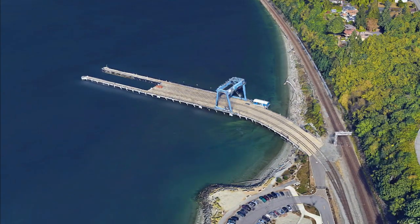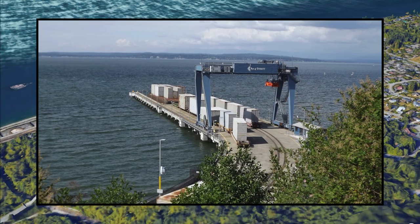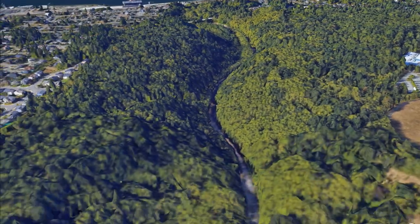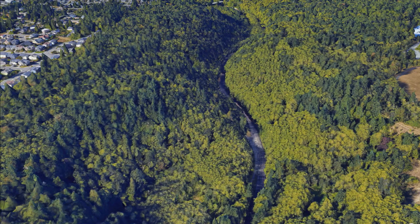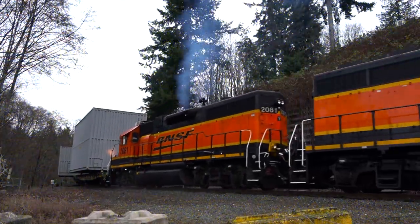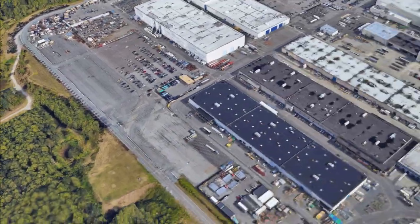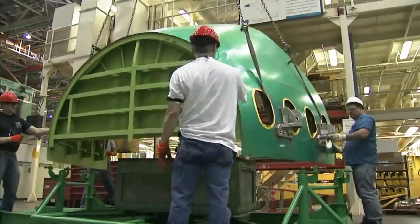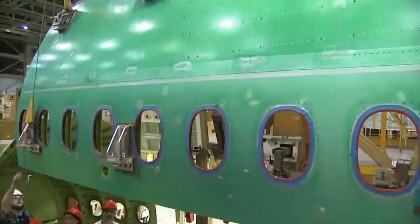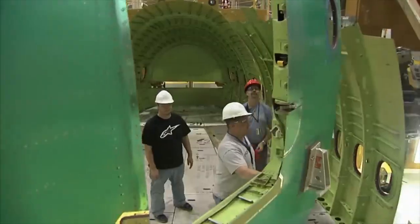It all starts at a small unique port run by the Port of Everett for Boeing. Components from this pier go up a steep grade known as Japanese Gulch — BNSF runs a few locomotives back and forth between the port and the factory. Once the components make it up the steep grade and are unloaded into the factory, a multitude of planes are built inside, including the 747, 767, 777, 787, and more.